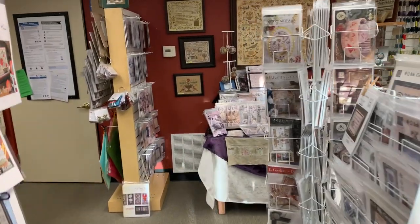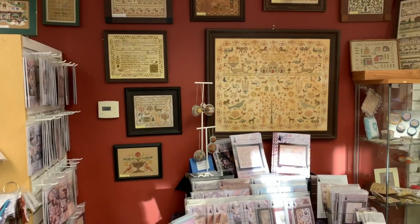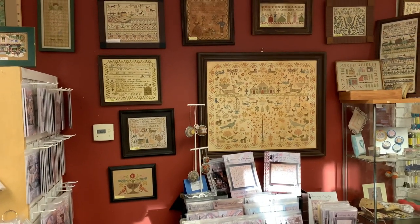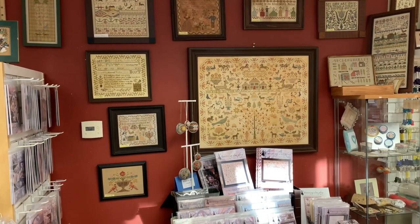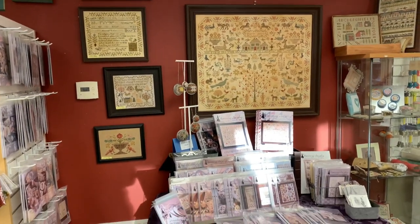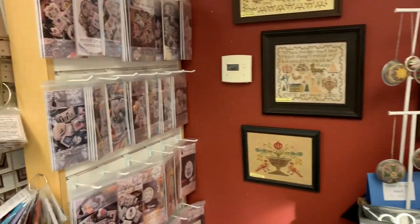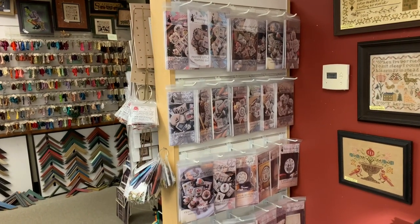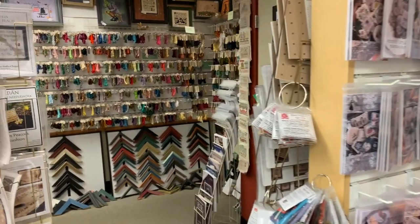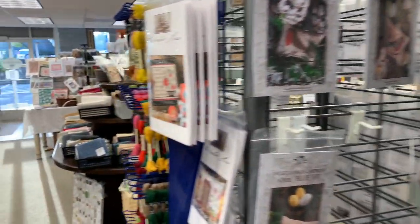And our feature wall. We have two feature walls here where we have various things hanging. Our back feature wall is Heartstring Samplery — we have some fabulous things with Heartstring, and we have a lot of charts for Heartstring. More charts for Heartstring, and more charts in the front too, because there are way too many. Some of our thread, some more charts.